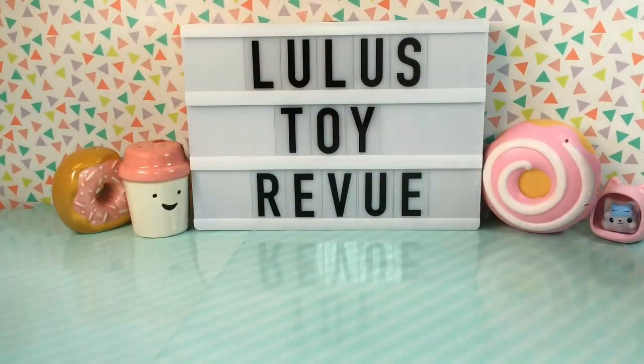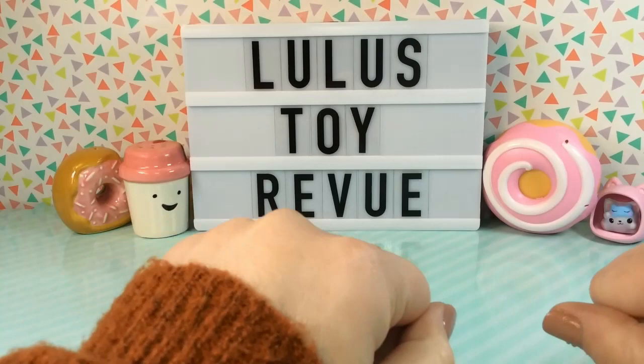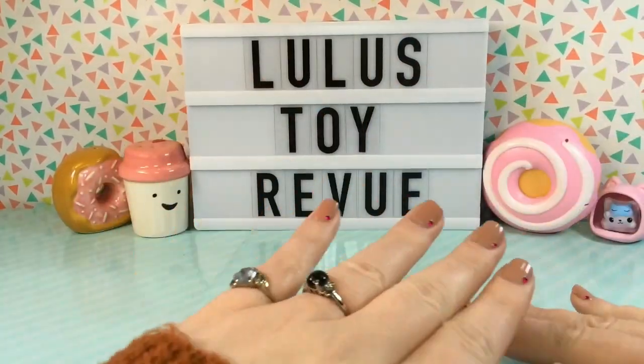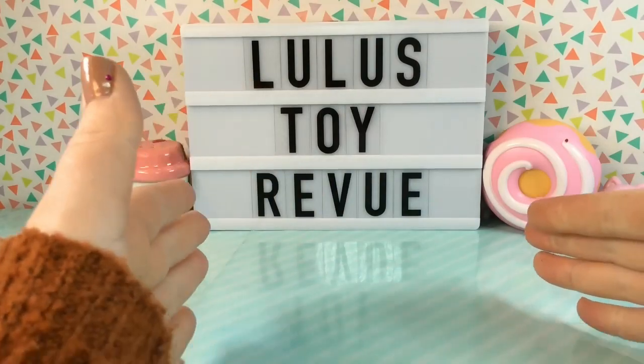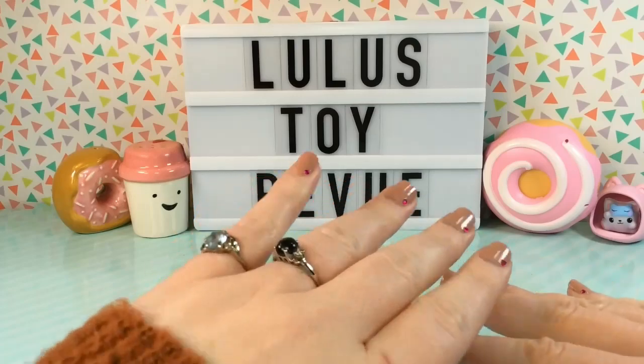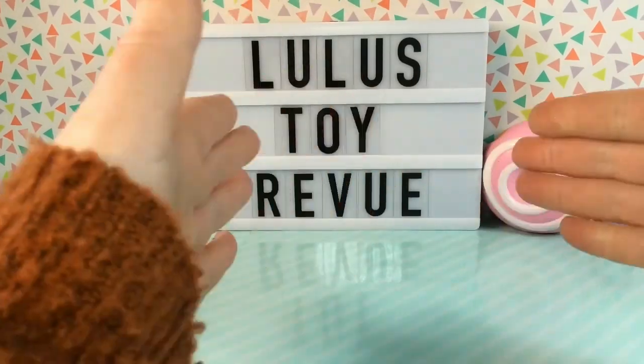Hi guys! Thank you for joining me here again at Lulu's Toy Review. Today we're doing something a little bit different because I received a mystery box from a friend. Yes, I have a friend and she was nice enough to put together this mystery box and send it over to me.